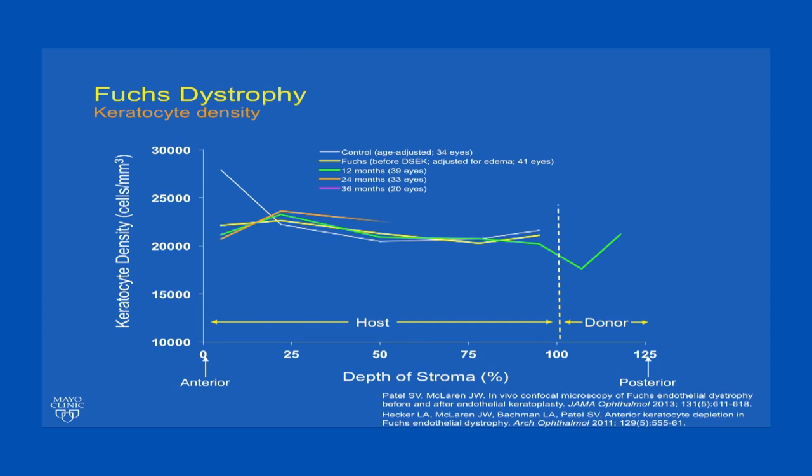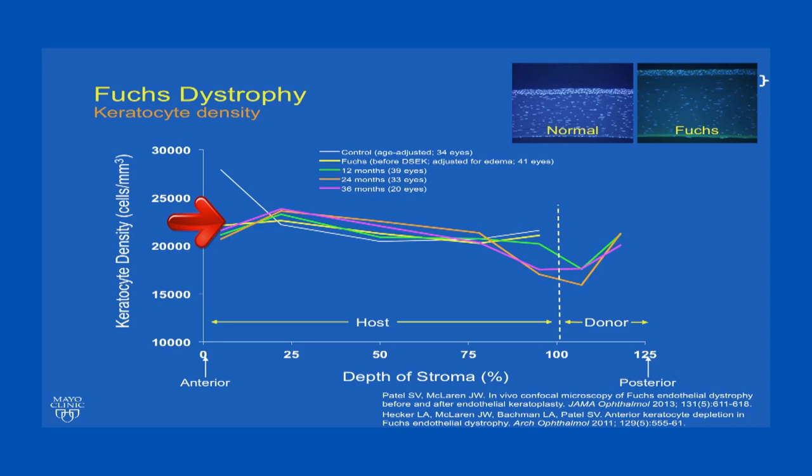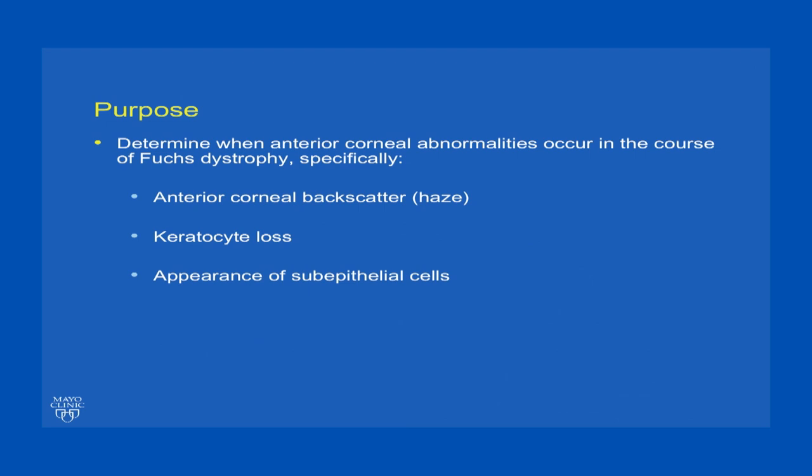If we look at corneas with Fuchs dystrophy and follow them through 3 years after keratoplasty, the most striking pattern is that keratocyte density is significantly reduced in the anterior cornea, similar to normal in the rest of the cornea, though we do see that several years after endothelial keratoplasty there appears to be dropout of keratocytes posteriorly in the host stroma. When we first discovered this, we weren't sure if this was an artifact of our imaging, and therefore we did look at histology of Fuchs versus normal corneas and saw the same keratocyte dropout in the anterior stroma.